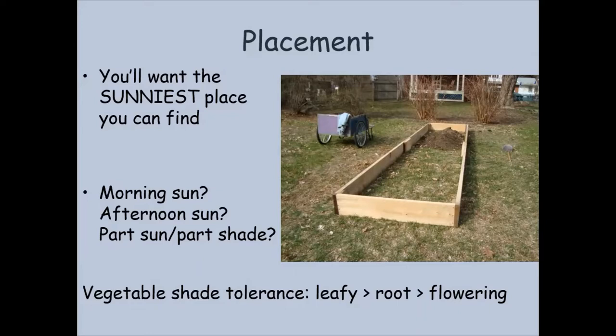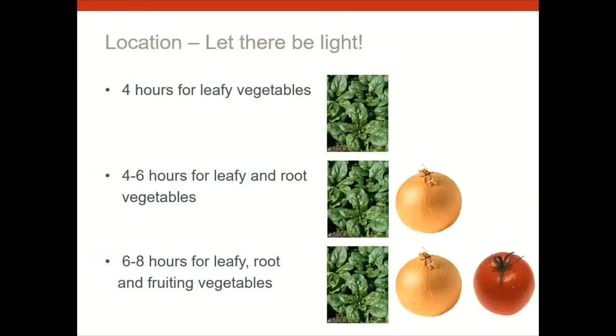I did a project last year where I went out into my yard in eight different places and took a picture every hour of the day around June 20th–21st, the longest day of the year, just so I could document where my sun and shade was. These vegetables want about four hours of sun minimum for leafy vegetables, four to six hours minimum for leafy and root vegetables, and six to eight hours for the leafy, root, and fruiting vegetables like the tomato. If you want to grow tomatoes, you really need a good long period of sun — six hours is really pretty sharp minimum for a tomato plant. So site your raised beds carefully when it comes to sun and shade.